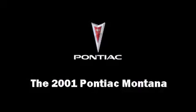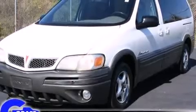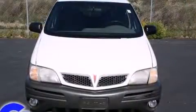The 2001 Pontiac Montana. It features a front-wheel drive platform and automatic transmission and a refined six-cylinder engine.